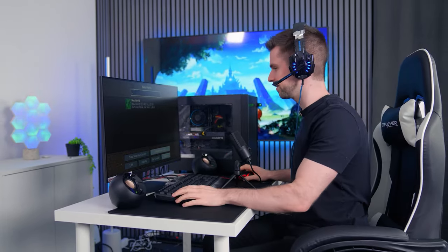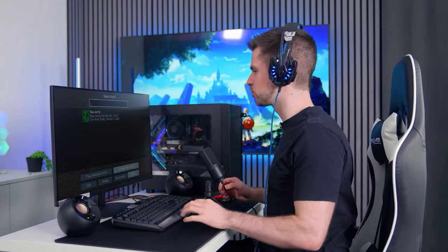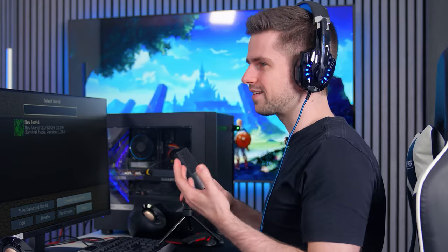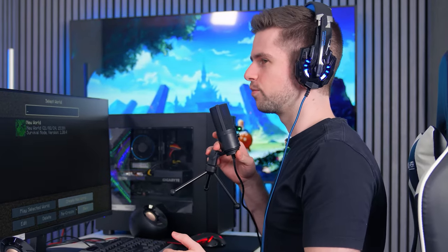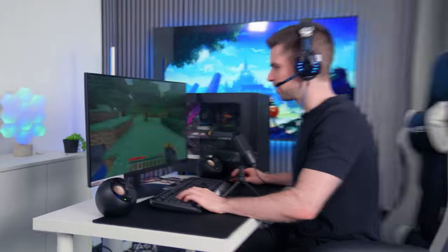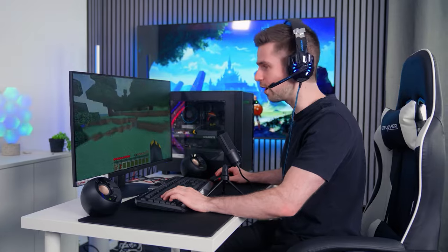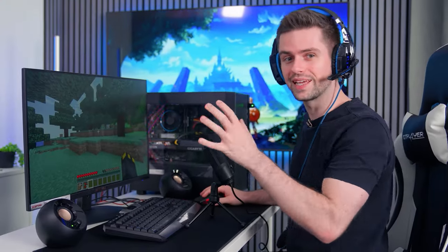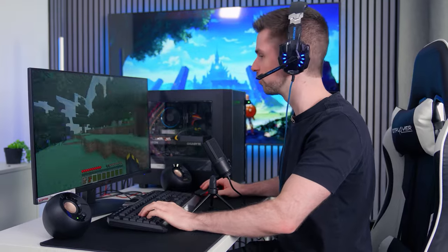Next is the gaming test and then comparing the headset microphone to the desk microphone. What you hear now is the headset microphone — I think it sounds very decent for the price. That's probably part of why this headset is so well reviewed: you can comfortably game and talk with your friends and you sound good.